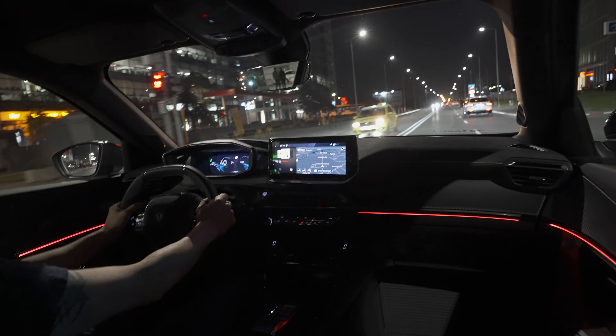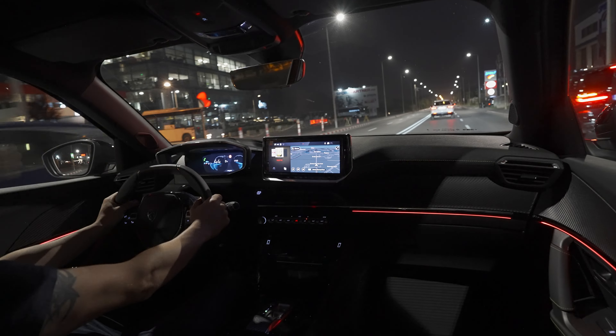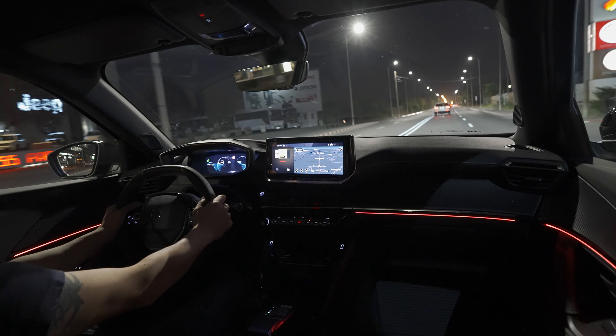I like the fact that the car has a taller driving position. You can adjust the seats the way you want and put them all the way up, so you have a tall driving position and the visibility all around is very, very good.